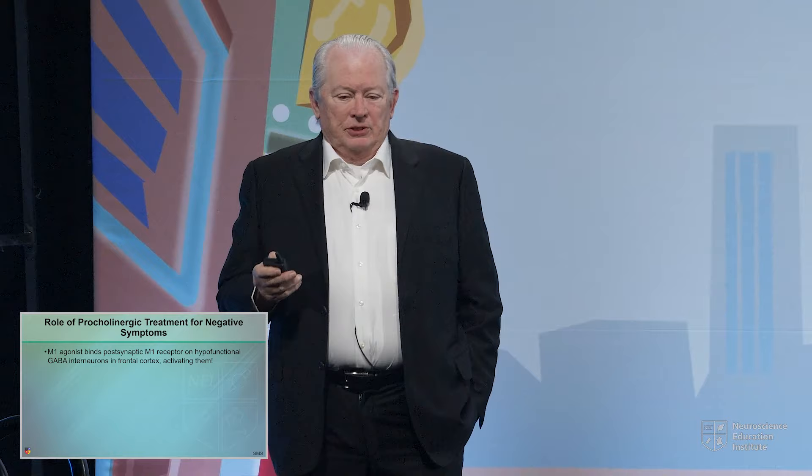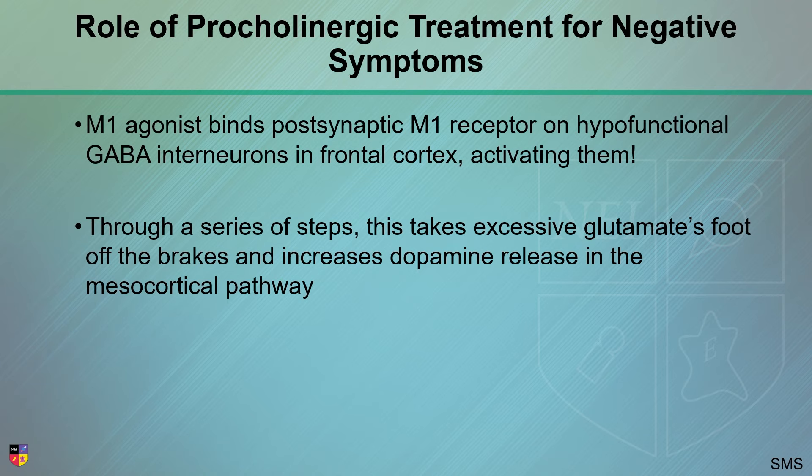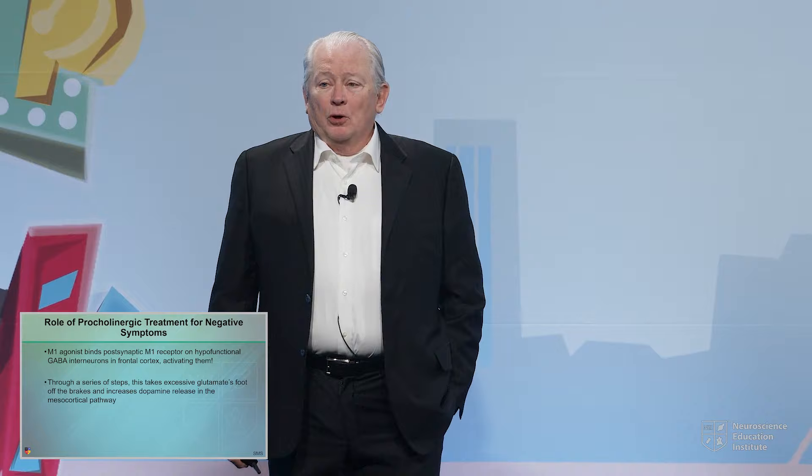M1 agonists — because some of the drugs for acetylcholine and schizophrenia are not just M4 agonists. M4 is a muscarinic type 4 receptor. There are also muscarinic type 1s. They live in a different place — on those same sick GABA interneurons and can activate them. If they activate them, that would work. Through a series of steps, this takes excessive glutamate's foot off the brakes and increases dopamine release in the mesocortical pathway. So it does look like this could be pro-cognitive, pro-negative symptom, even pro-affective.